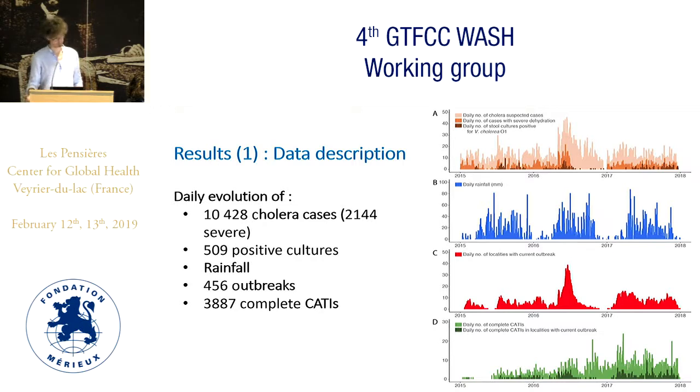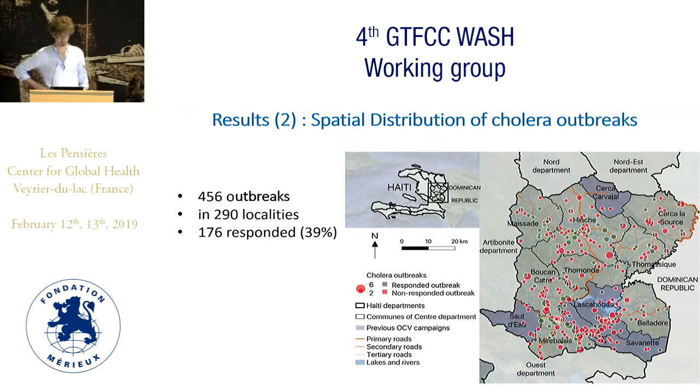This graph shows the daily evolution of the 10,000 suspected cases included in the study, the over 400 positive cultures, the rainfall, and the 456 outbreaks distributed over the period, and the nearly 4,000 CATIs that were analyzed. This map shows the spatial distribution of those 456 outbreaks in 290 localities. You can see that 39% of the outbreaks received a response over this period.